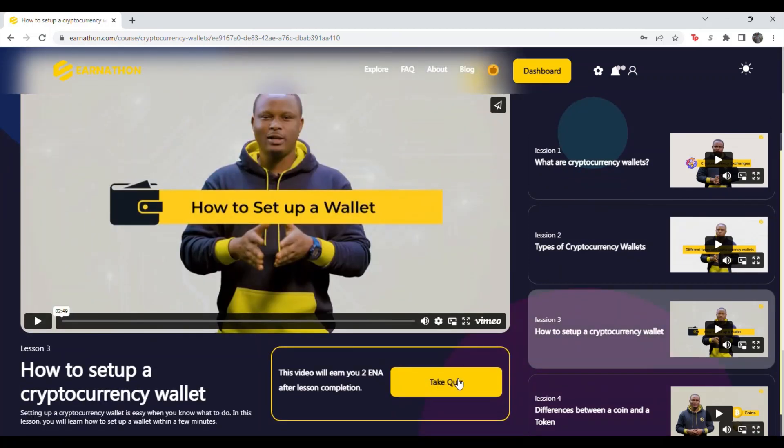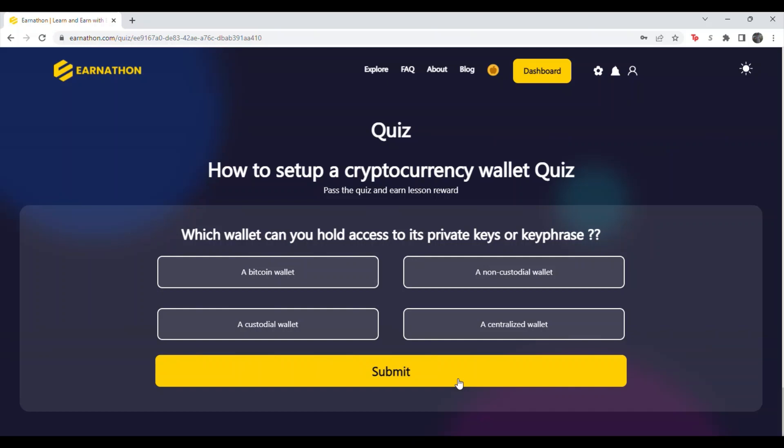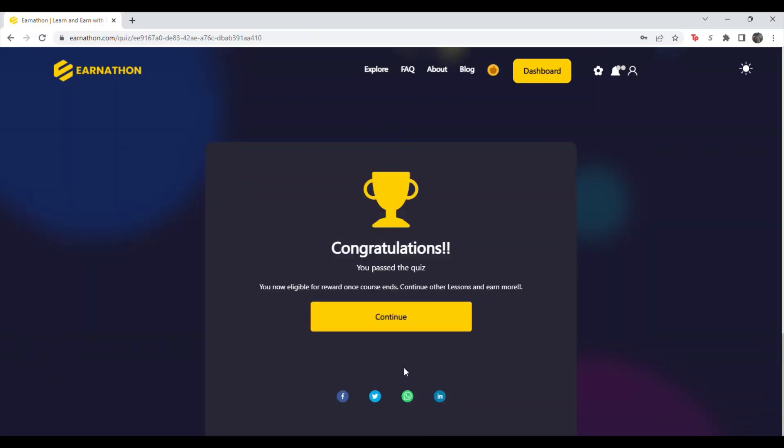Go to lesson three, scroll down, hit take the quiz. Question three: which wallet can you hold access to its private keys or key phrase? The answer is a custodial wallet. Hit submit.